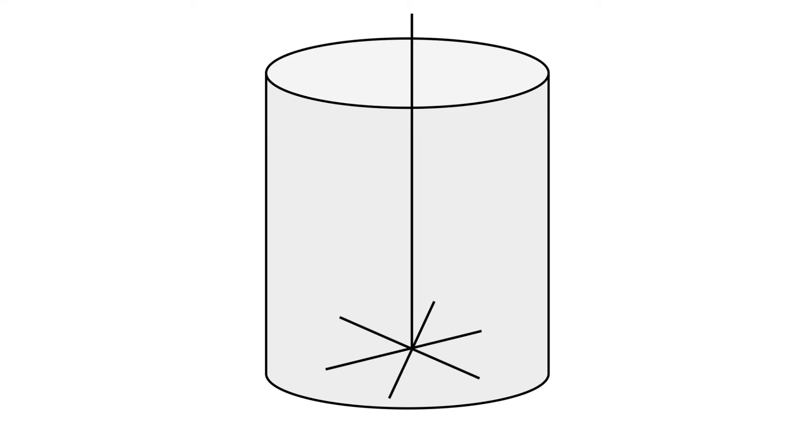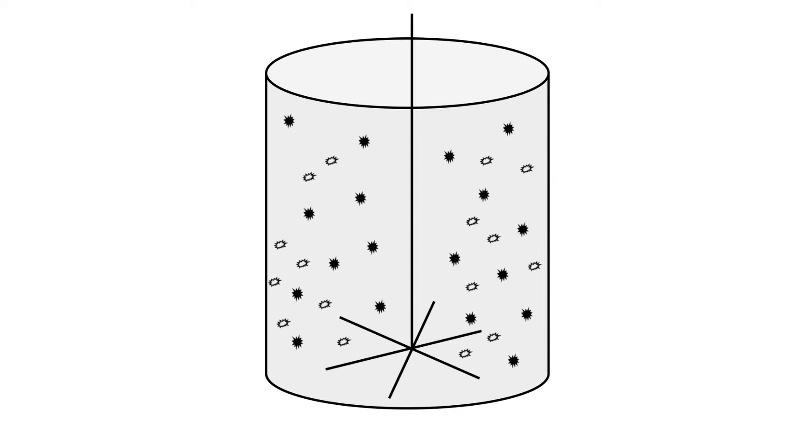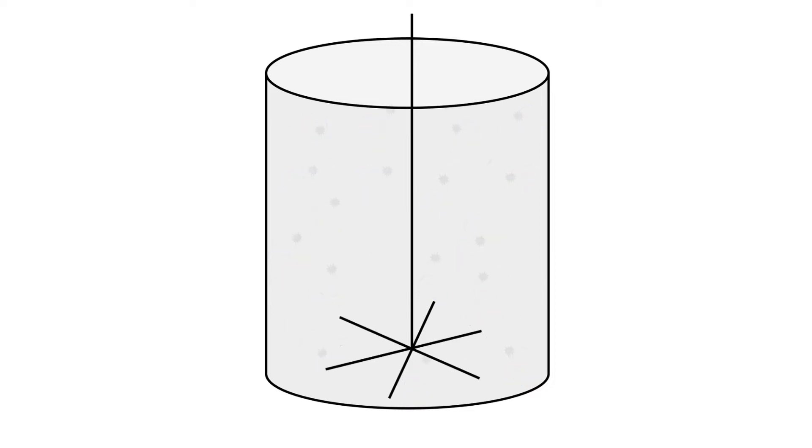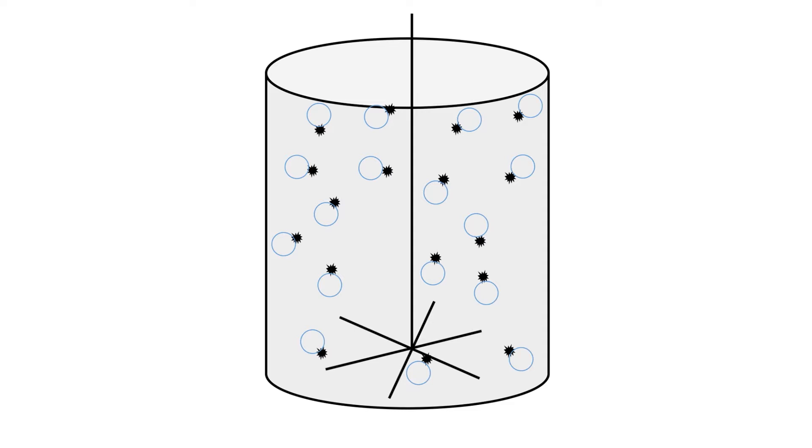A flotation cell looks like a giant mixer or blender. It has an impeller inside that mixes the slurry to keep the particles dispersed so they get into contact with the chemicals. Air is added and distributed at the bottom through distributor plates, creating bubbles inside the cell. When we add the collector, the valuable mineral — our sulfides — becomes hydrophobic, attaches to the collector, and immediately attaches itself to the air bubbles, while the gangue minerals, waste, and chromite are suppressed.